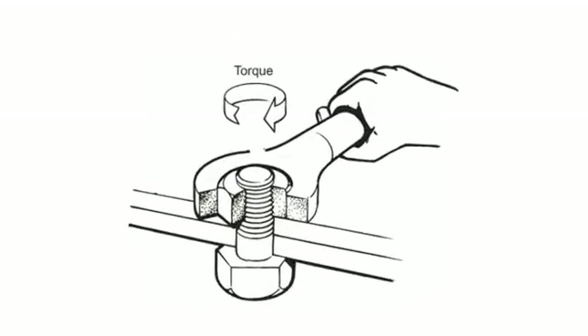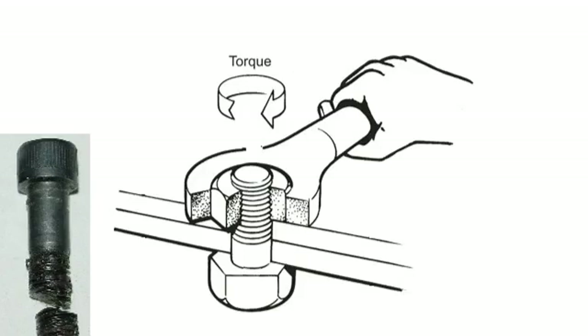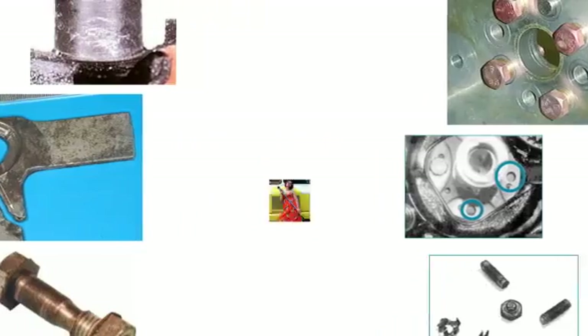Too much torque and the material surrounding the fastener is stressed, and too much torque also stresses the material in the bolt. Too little torque and the fastener is not secure and can easily fail over time. Under-tightening results in excessive wear to the hardware as well as the parts being joined. The best way to avoid improper torque is to use a torque wrench.